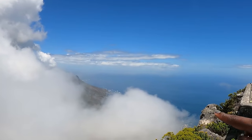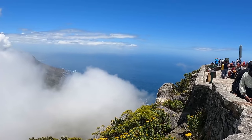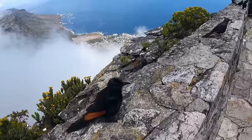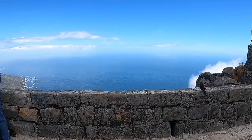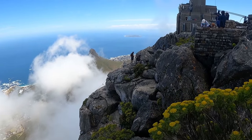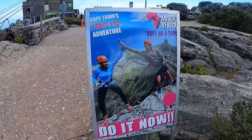Which city is down there? That is Camps Bay. You can also abseil from this point — it's one of the activities you can do around here.